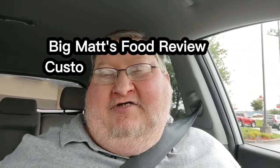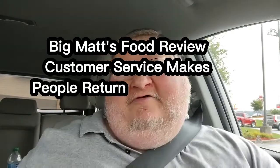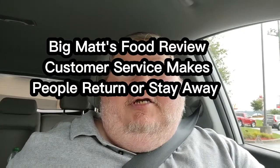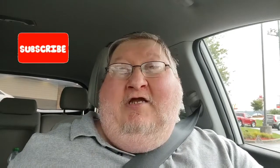Good morning, good evening, good afternoon everyone. It's actually morning over here and I stopped at Burger King on the drive-thru. I decided that this review is going to be the breakfast ham cheesy breakfast melt combo.